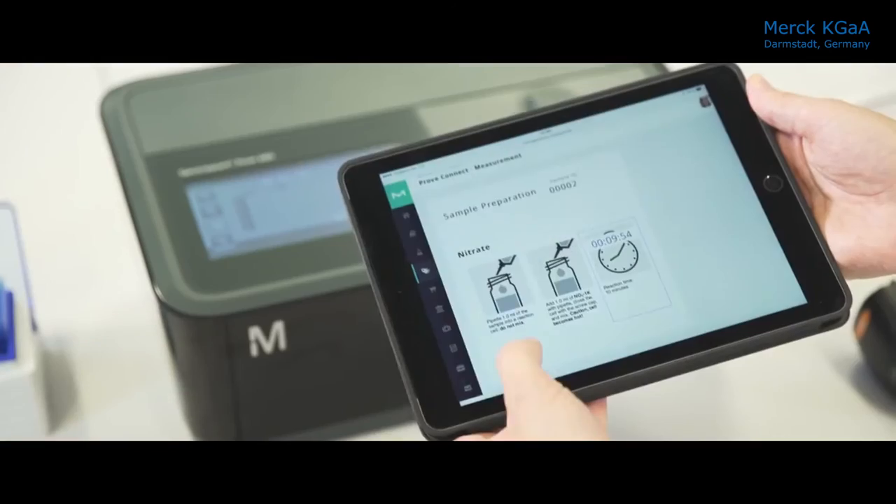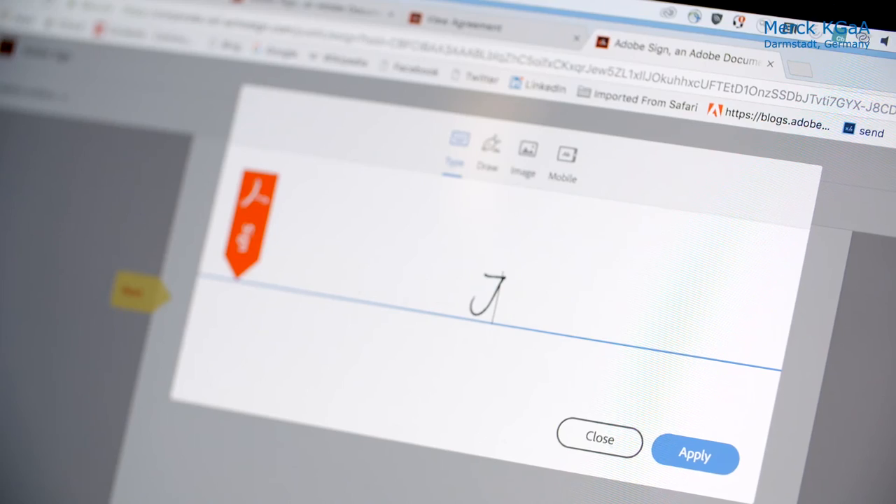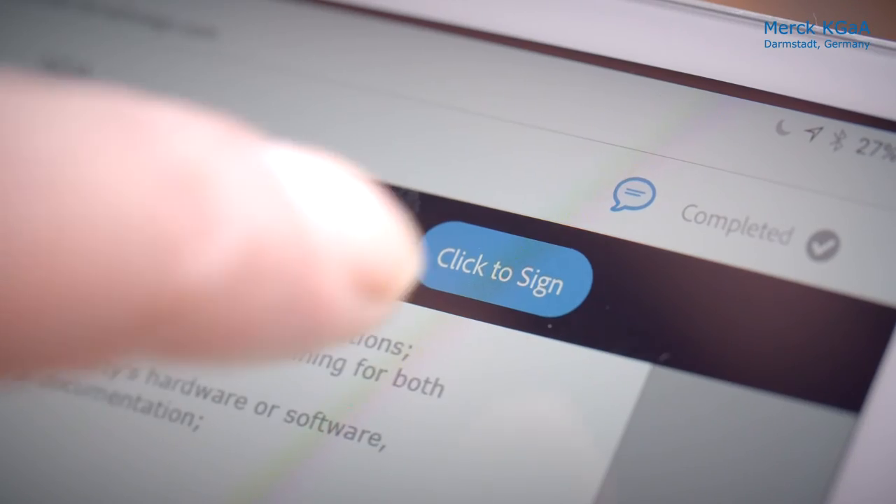We need to be able to have a compliance solution in place that we can actually track all the signature steps that happened. Now with Adobe Sign, we have the full audit trail available in the tool, so we can see exactly what happened at each step.